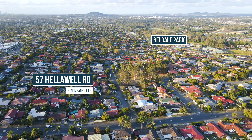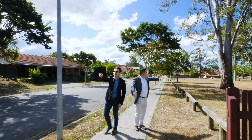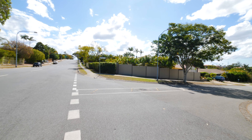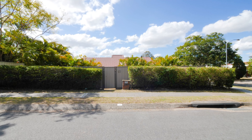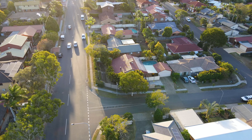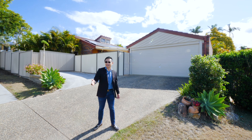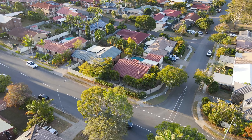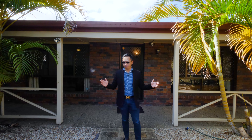Thank you for joining us. Today's property is one of the best value for residents in a remarkable position in Sunnybank Hills. Let's go. Let's talk to the Sunnybank Hills property sales specialist, Kevin Chu.